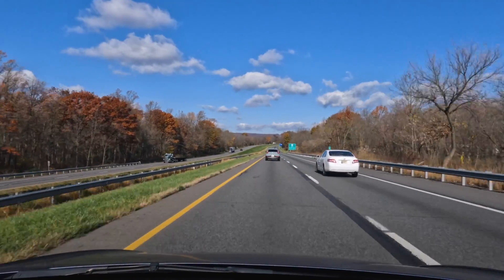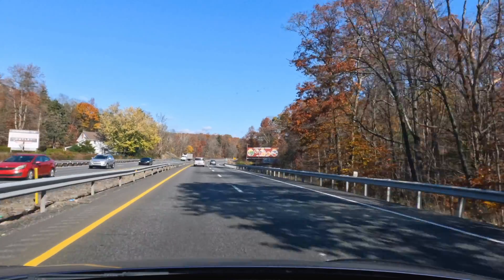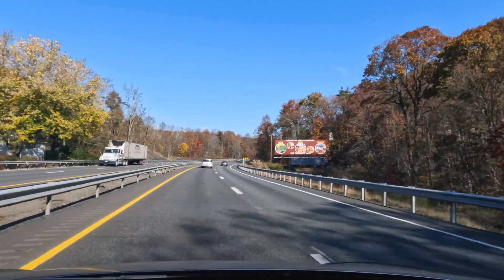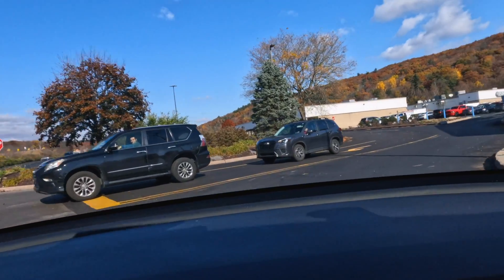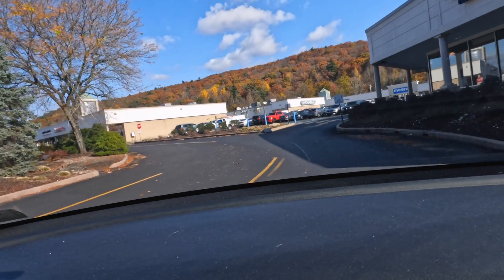For all of you folks that have never been on the northeast coast during the fall, this shot's for you. We are arriving at our superchargers.